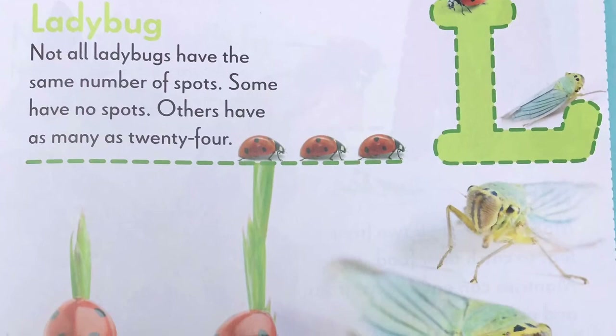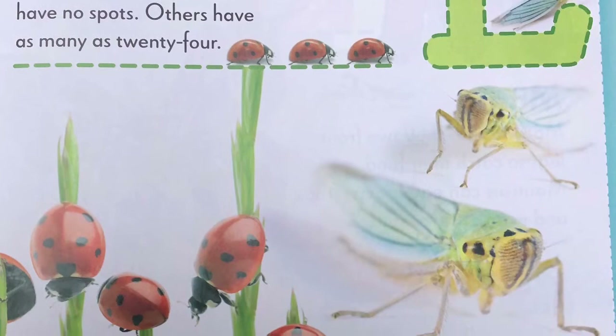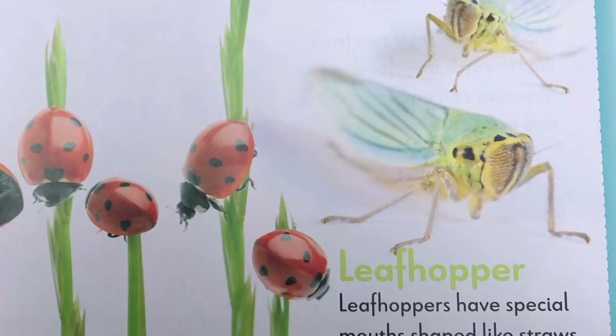L, ladybug. Not all ladybugs have the same number of spots. Some have no spots. Others have as many as 24. Leafhopper. Leafhoppers have special mouths shaped like straws. All leafhoppers eat tree sap.